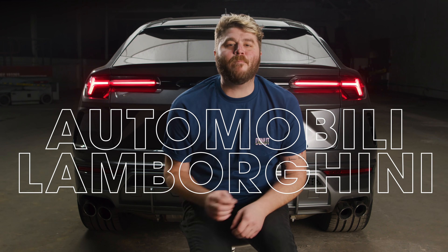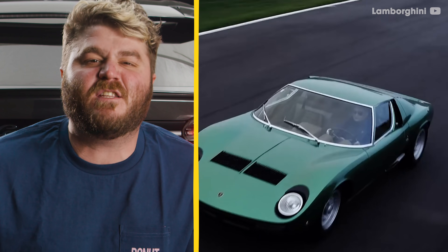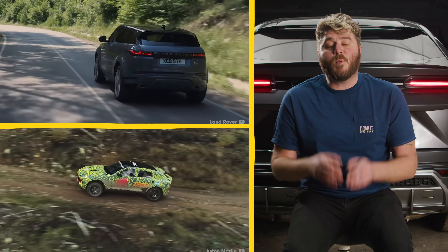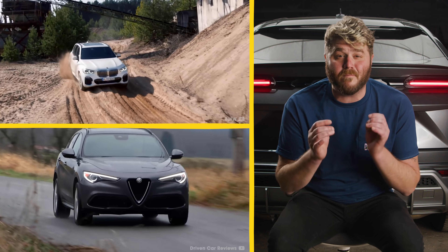This is an SUV. Automobili Lamborghini, the house of the raging bull. Since their first car, they've established themselves as a leader in mold-breaking design and ground-shaking performance. Sport utility vehicles are the fastest growing segment of the automotive market, and they're by far the most profitable. Lamborghini's hope is that this time, the S in SUV stands for supercar.